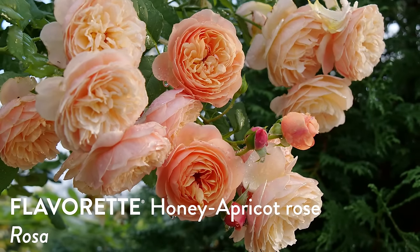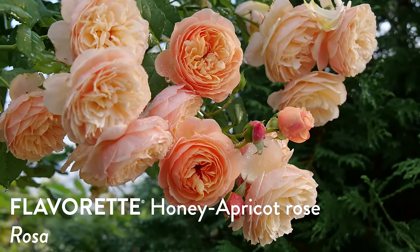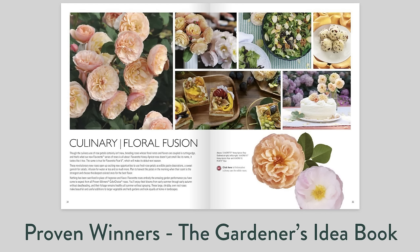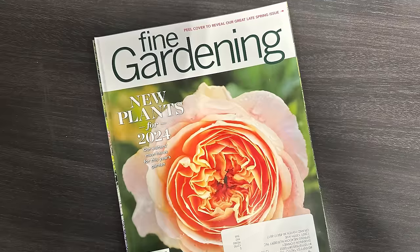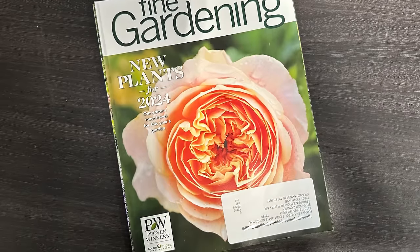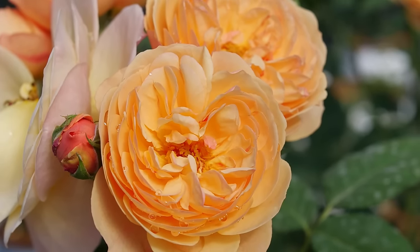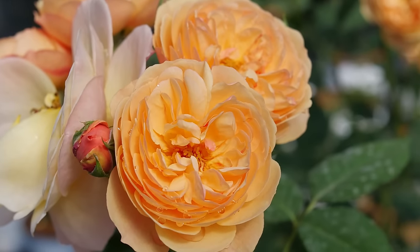I'm excited to talk about this new edible rose in the Proven Winner's Color Choice line called Flavorette Honey Apricot Rose. This might not be the first time you've heard about it — we've been seeing it everywhere in the press. It's in the Gardener's Idea Book this year and on the front cover of Fine Gardening magazine. This is the first year it's going to be available at garden centers, and it's really just a spectacular rose.